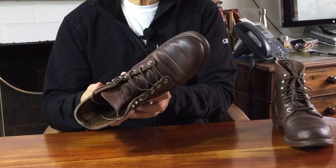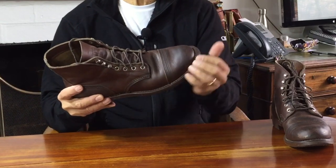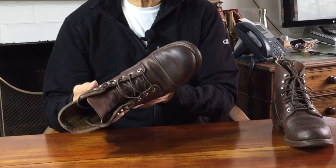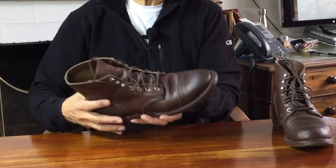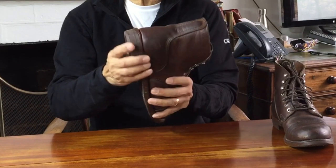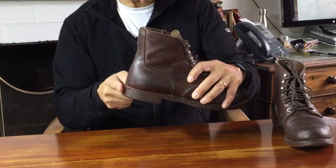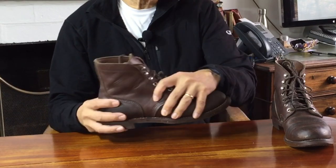Briefly looking at the construction: the Iron Rangers are Goodyear welted — specifically a 270-degree Goodyear welt. A Goodyear welt is a strip of leather or other material that goes around the edge of the boot, in this case about three-quarters of the way around, hence 270 degrees. The inside of the uppers is curved in and sewn to the inside half of the welt, and the soles are sewn to the outside edge of the welt. The back of the boot at the heel is glued and nailed to the footbed, so the line down the ankles to the bottom of the heel is more sleek and doesn't have that ledge you see on 360-degree welted boots.